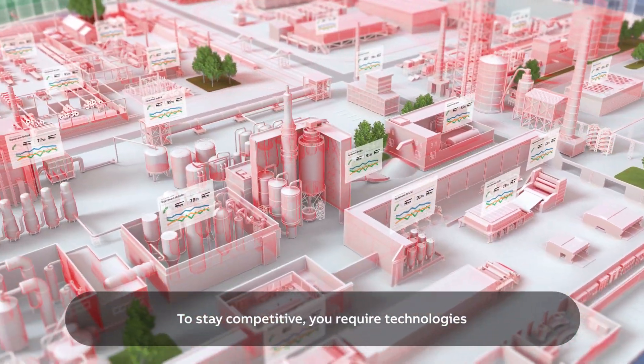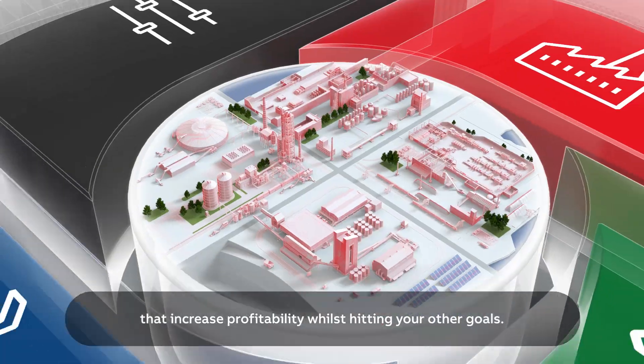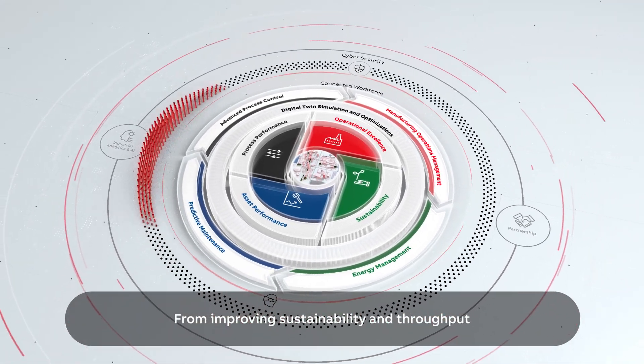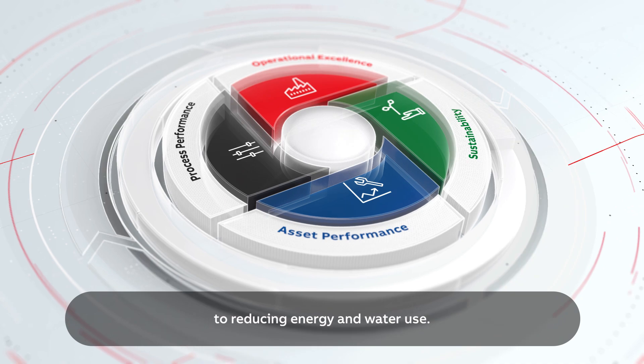To stay competitive, you require technologies that increase profitability whilst hitting your other goals — from improving sustainability and throughput to reducing energy and water use.